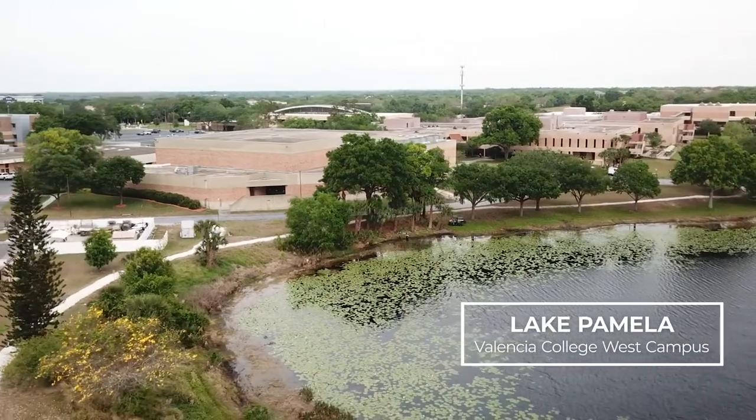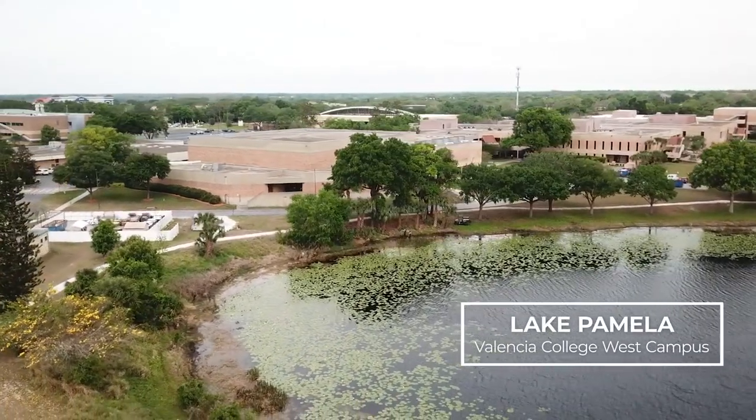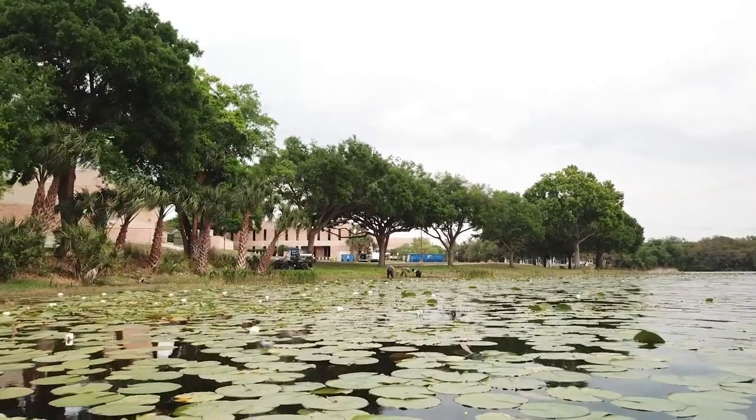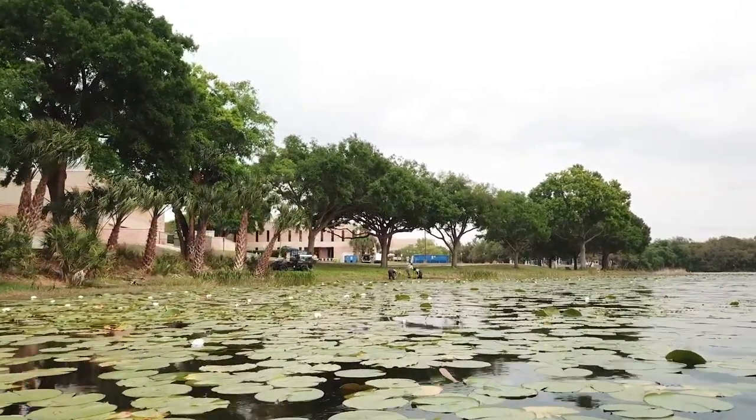We are here today looking at the littoral zone, doing a planting of native plants including spike rush, duck potato, and pickerel weed. I'm Carrie Black, Director of Energy Conservation and Sustainability at Valencia College.